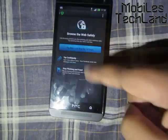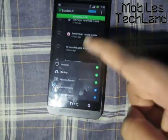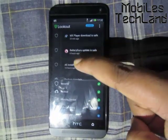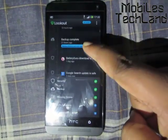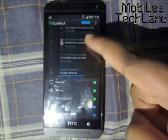The Lookout software helps you keep your phone safe. As you can see, the last applications I downloaded — such as MX Player — it says the download is safe, and Battery Guru update is safe. So it actually helps you keep your applications free from malware and other viruses.